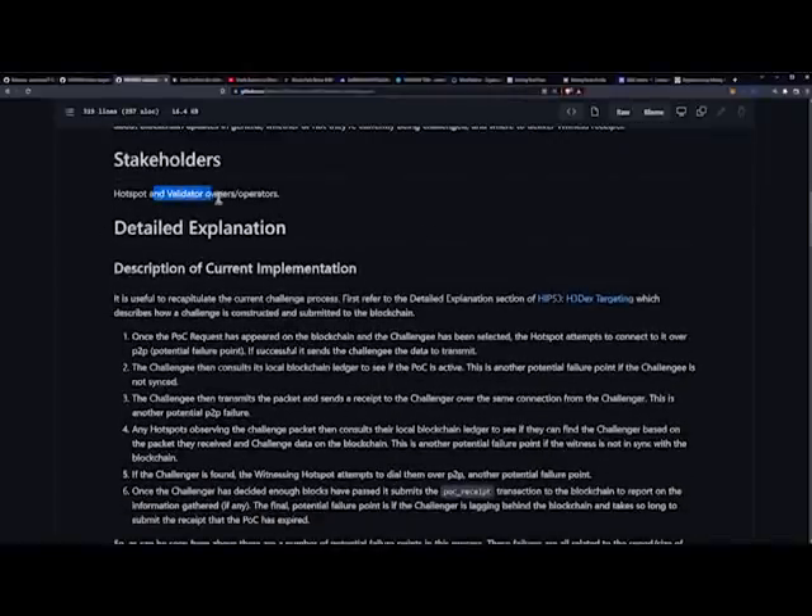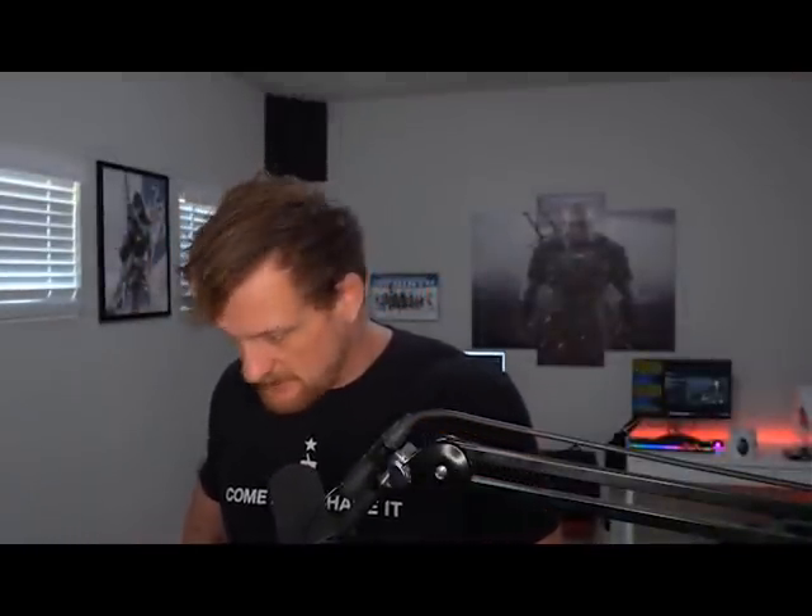The stakeholders are hotspot and validator owner-operators. Both proposals, when I saw the votes yesterday, were pretty much all in favor. I do want to get more explanation on that second one, especially because validators, as well as hotspot owners, are able to vote on this. To me, it seems like this voting process swings in favor of the validators, and I'm not sure that's okay. I'd like to hear your thoughts and opinions down below.